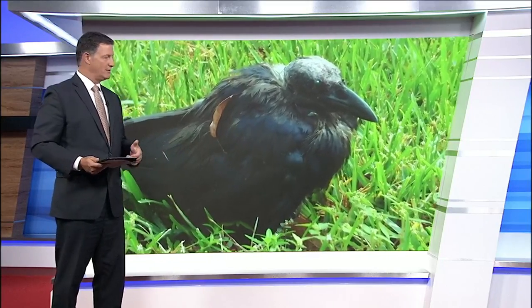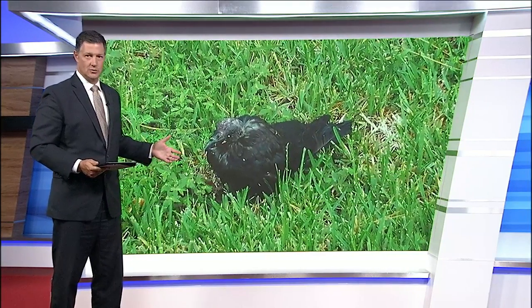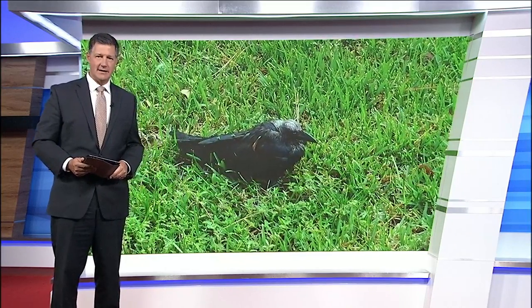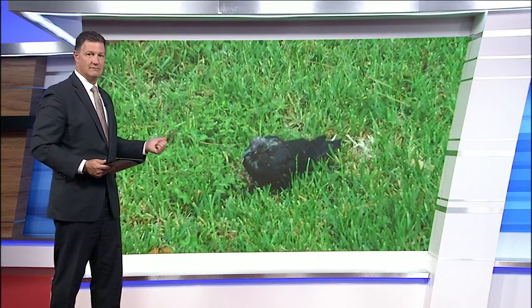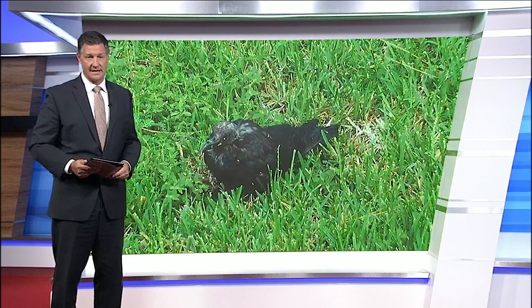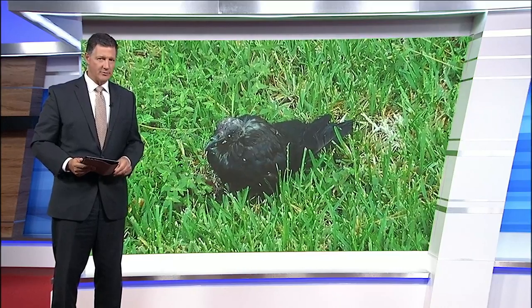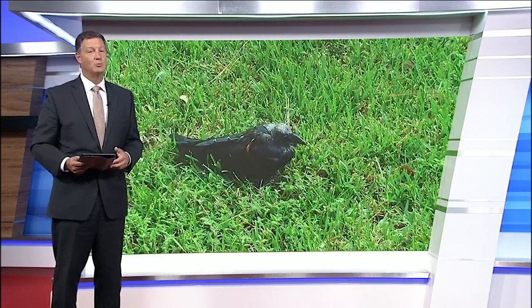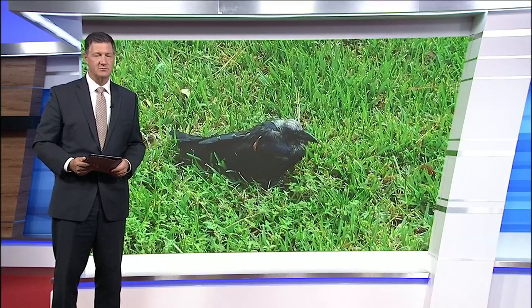Have you ever come across an injured bird and wondered what to do or who to call for help? This morning, News 4 Jax reporter Eric Avonye and his wife found a crow in their yard. It had been attacked by a hawk, could no longer fly, was barely moving, and was running out of time. Tonight, Eric explains why the process is different compared to handling an injured dog or cat, and what you need to know should you face a similar situation.